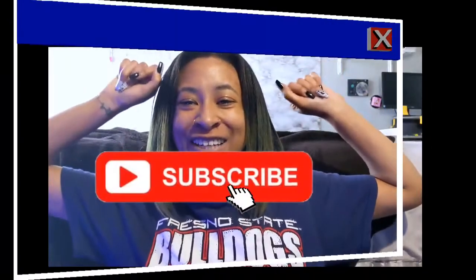Hi guys, my name is Hazel Shea and you're watching my YouTube channel. Thanks for clicking on this video. Today I'm back to bring you a day to night look, so there will actually be two looks showcased in this video.